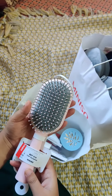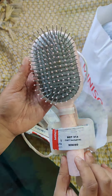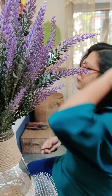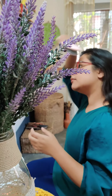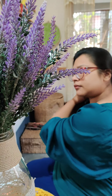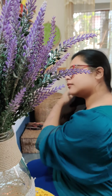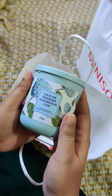Our secondary hairbrush is very good. I've noticed it's not quite the same thing I've seen in the Miniso. It's comfortable, but it's not a perfect product. My experience with it was average.